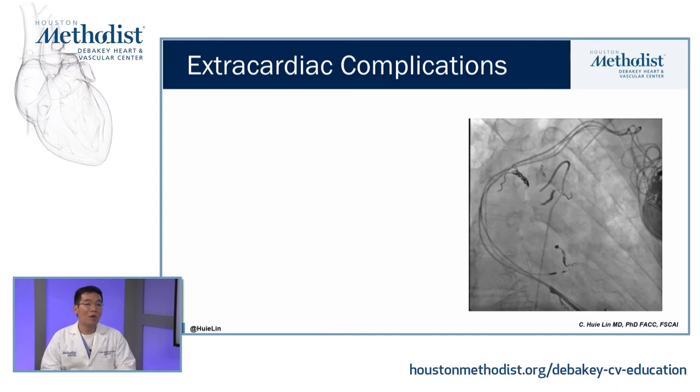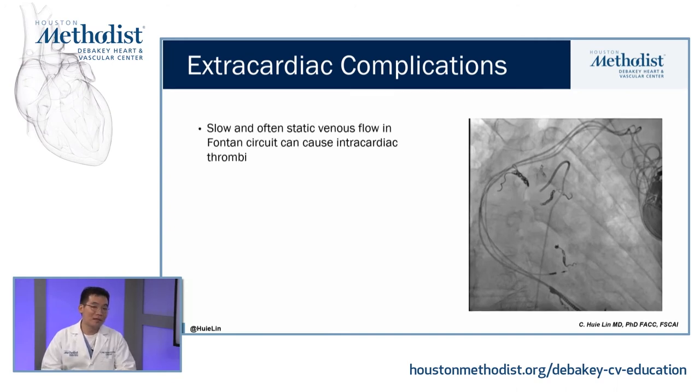The problem is that because you rely 100% on venous flow going to the pulmonary circulation, you can get stasis and the blood can clot. So oftentimes our patients are at very high risk for intracardiac thrombi, which in the setting of this system can be catastrophic. Many of them require some type of anticoagulation, whether it's aspirin or warfarin.